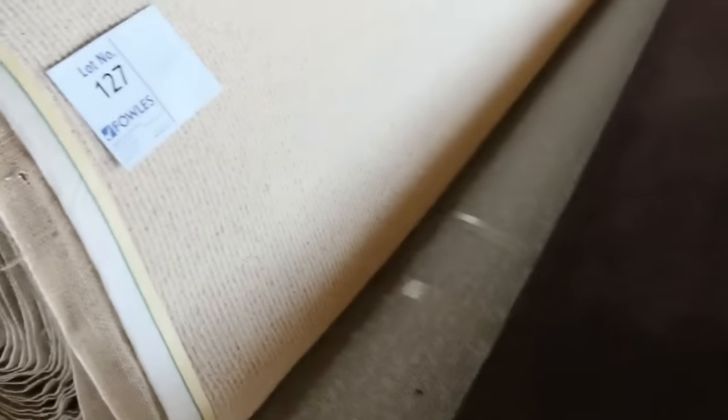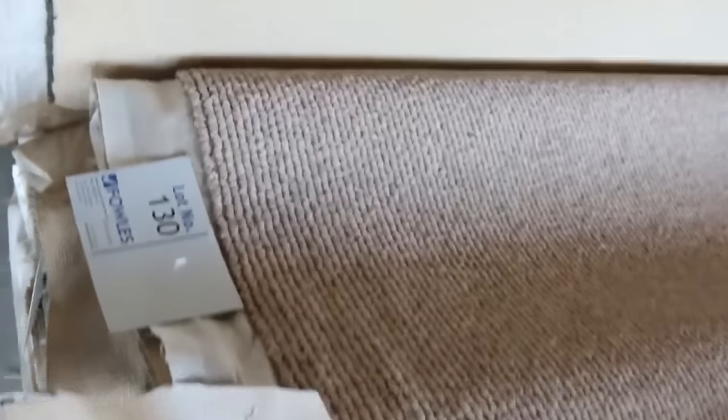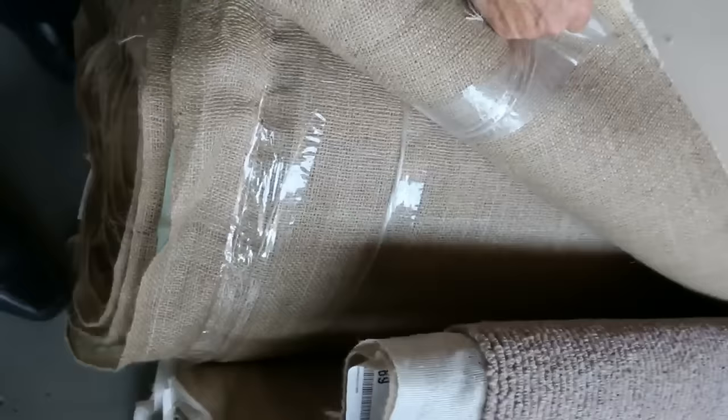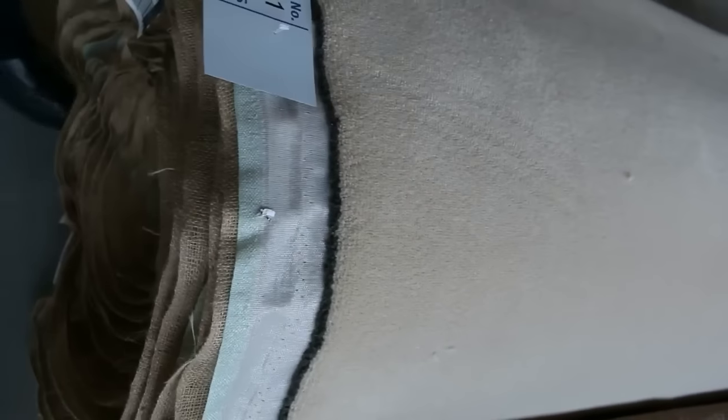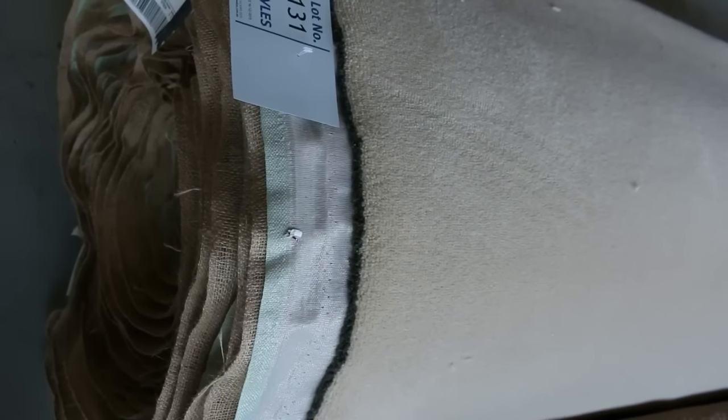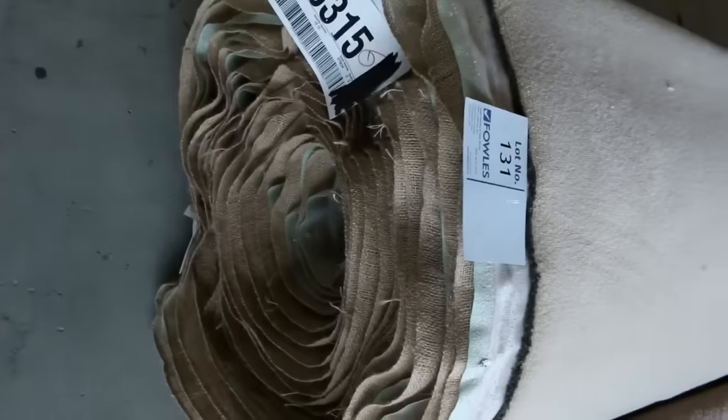Got the nice aubergine colour there, big rolls of that one. And these loop piles, these textured loop piles, we've been clearing them out for as low as $20 to $25 a metre, so they're great buying also. This one here is another nice wool — have a look at this, this is as thick as it gets. This is a beautiful quality plush pile carpet. That carpet there looks like around about $250 a metre worth. It's only 19.1 metres — look at the size of the roll, it looks a lot bigger than that — but I reckon that'll sell for around about $40 to $50.